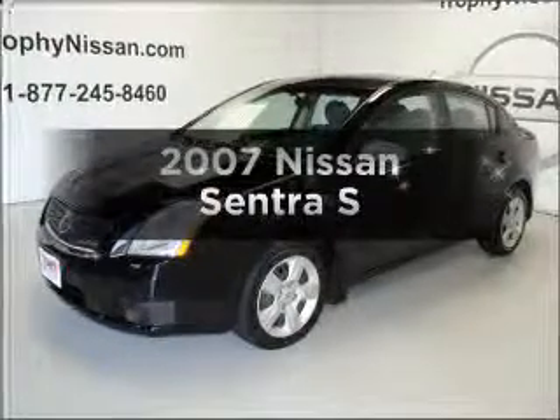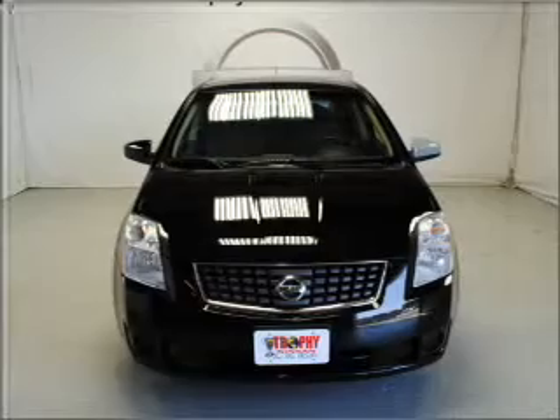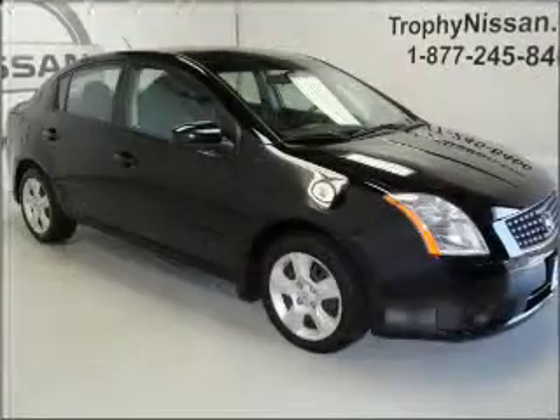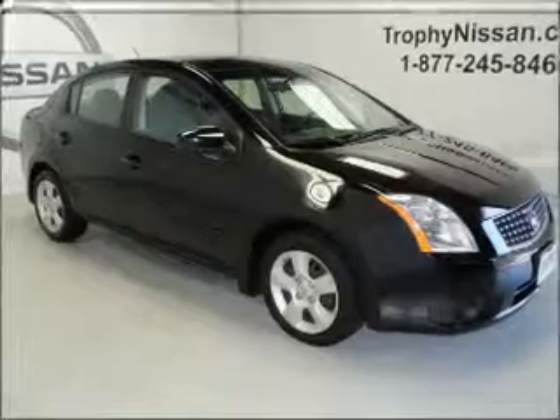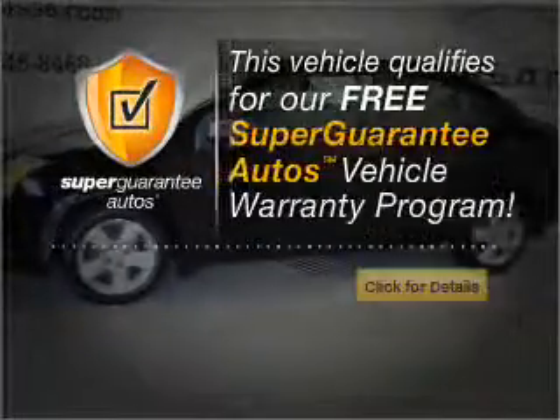Check out this 2007 Nissan Sentra. If you're looking for an automobile with great attributes, look no further. With an efficient four-cylinder engine connected to a smooth-shifting automatic transmission, this vehicle qualifies for our free Super Guarantee Autos Vehicle Warranty Program.